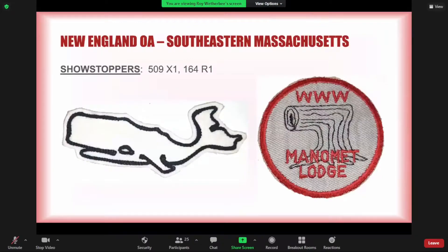Other showstoppers from the area are the X1 felt from Agawam 509 — it was pictured in the first flaps book but I don't consider it a flap, it was their lodge totem — and on the right, the Manamit Lodge 164 first issue, the R1.